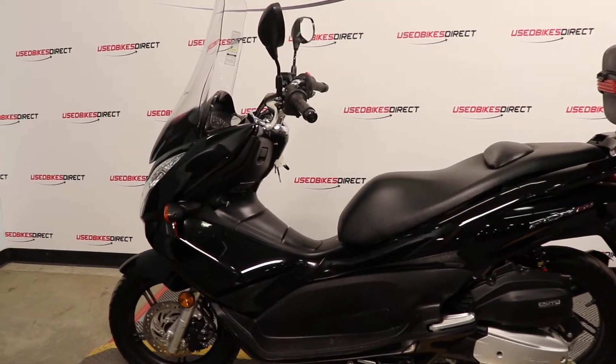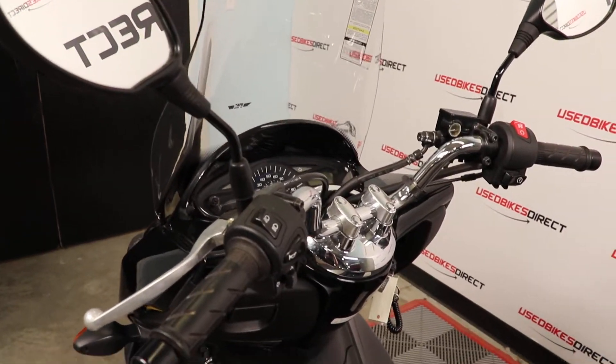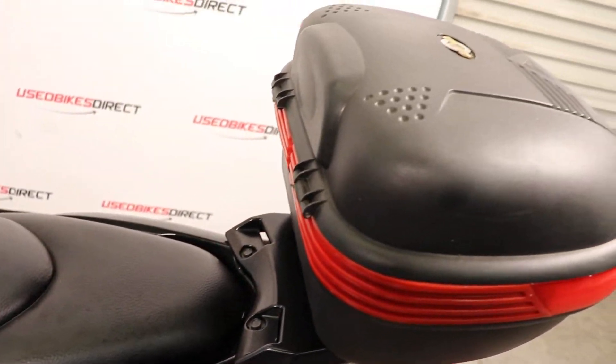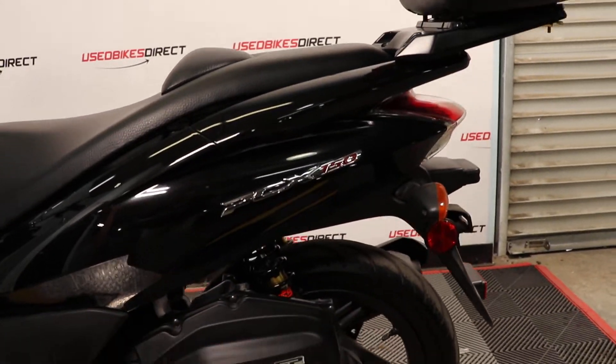Hey again everyone, Nick here with Used Bikes Direct, checking out this 2013 PCX150. Hop on the website, usedbikesdirect.com, so you can see those detailed photos and specs. Go ahead and give us a call or shoot us a text with any questions: 225-292-6242.